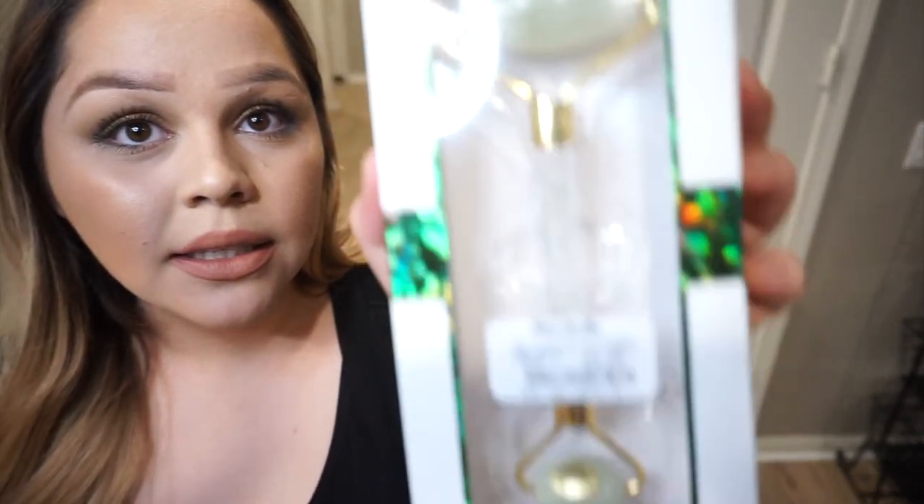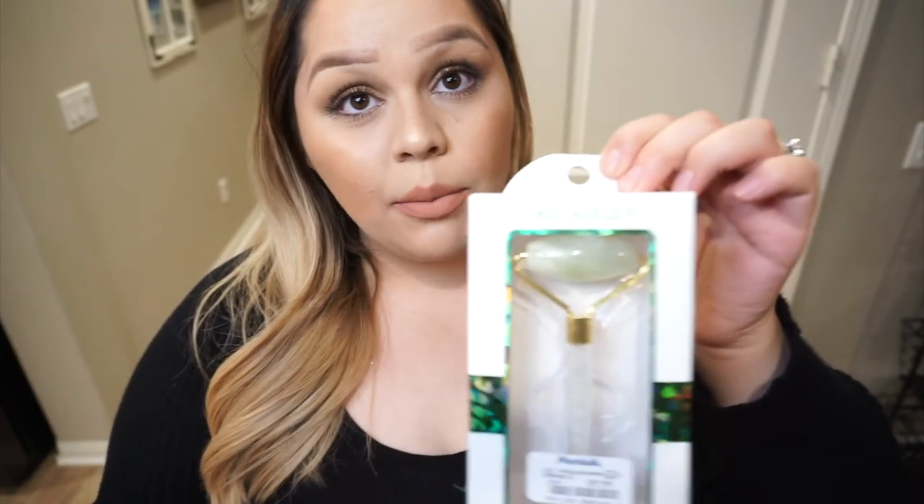I've been wanting to try this jade roller — I've heard really good reviews about it so I'm really excited to try this one. It was $9.99 compared to $14 so I saved about $4 to $5, and I got this at Marshalls.